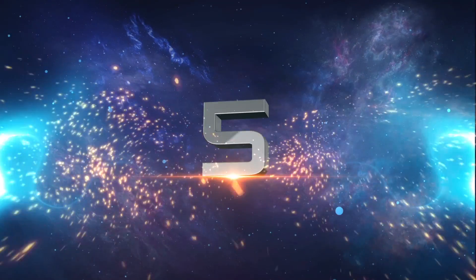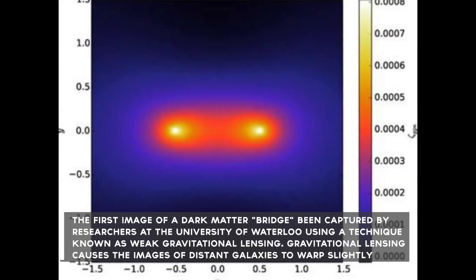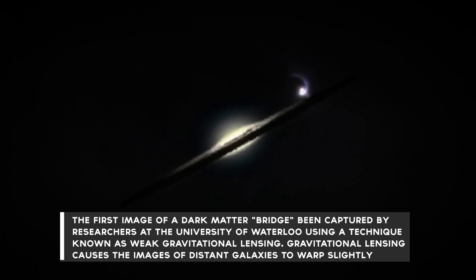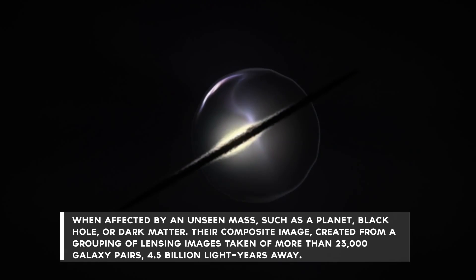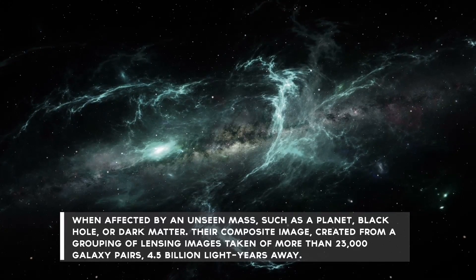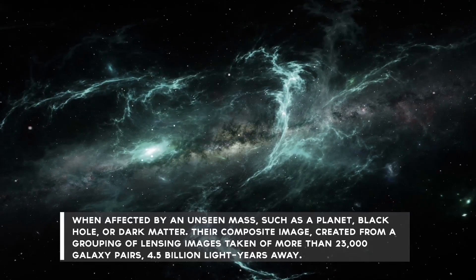Number 5: The first image of a dark matter bridge has been captured by researchers at the University of Waterloo using a technique known as weak gravitational lensing. Gravitational lensing causes the images of distant galaxies to warp slightly when affected by an unseen mass, such as a planet, black hole, or dark matter. Their composite image is created from a grouping of lensing images taken of more than 23,000 galaxy pairs, 4.5 billion light-years away.